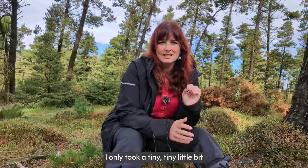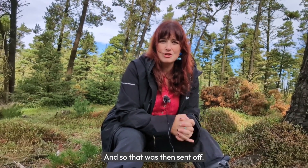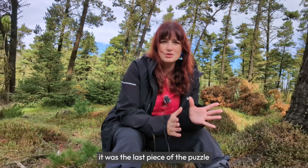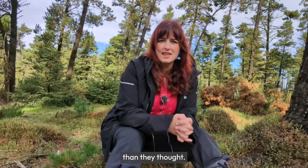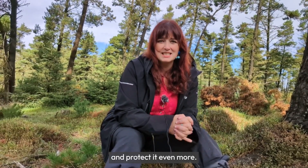I only took a tiny, tiny little bit and dried it as a specimen, and that was then sent off. They were super excited about this because it meant it was the last piece of the puzzle for determining that this was probably a more ancient woodland than they thought. And it means they could now manage the wood differently and protect it even more.